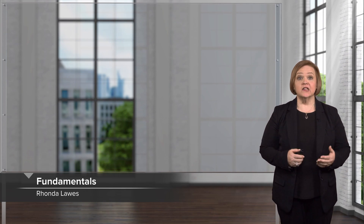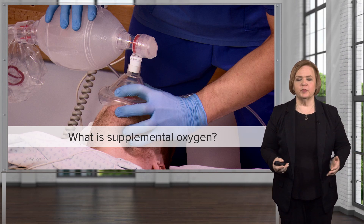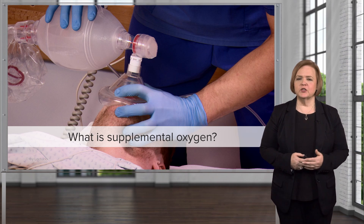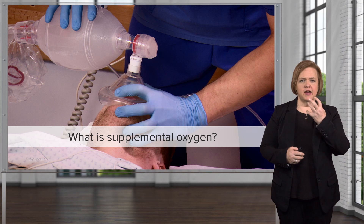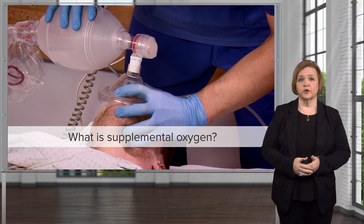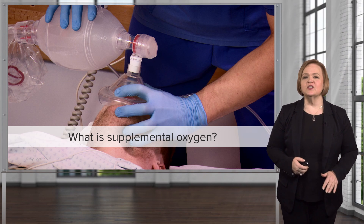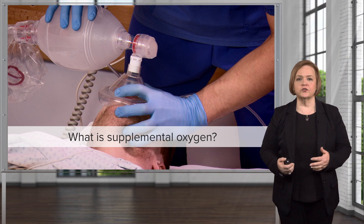Hi, welcome to our video series on the respiratory system. In this one we're going to look at what supplemental oxygen is and who needs oxygen therapy. So what is supplemental oxygen? In the picture there you have a patient who's got a mask and a healthcare professional using an Ambu bag to deliver breaths. We're not going to get that intense right off the bat, but let's talk about supplemental oxygen or oxygen therapy.